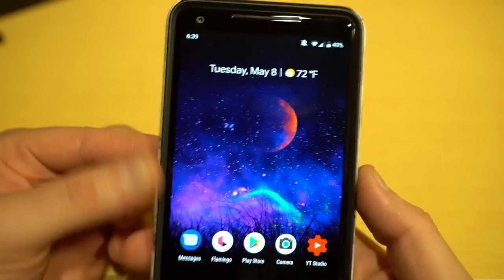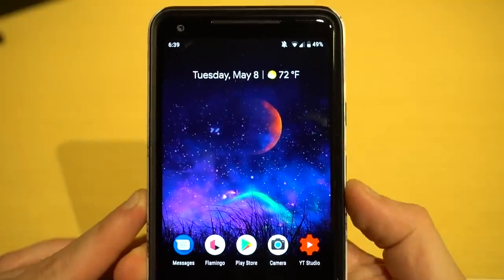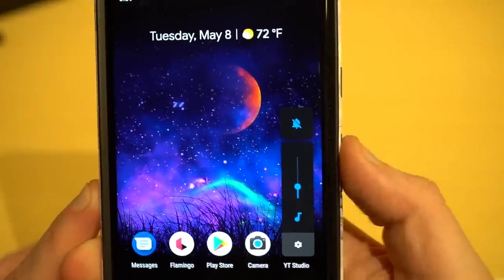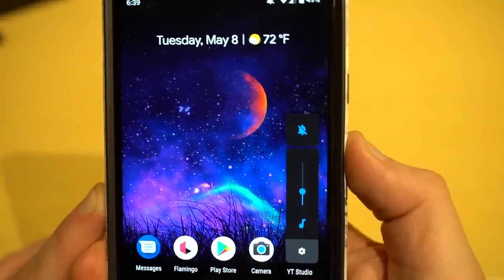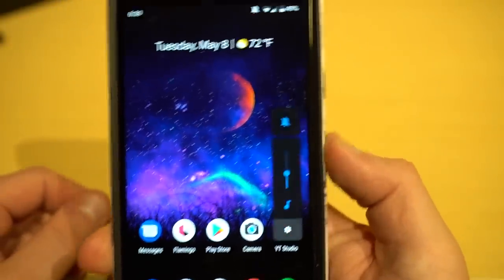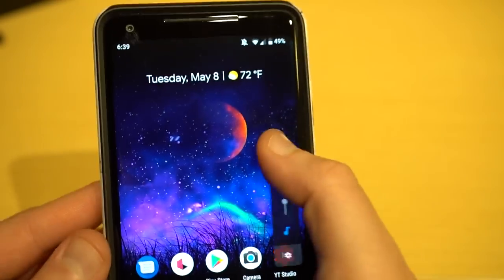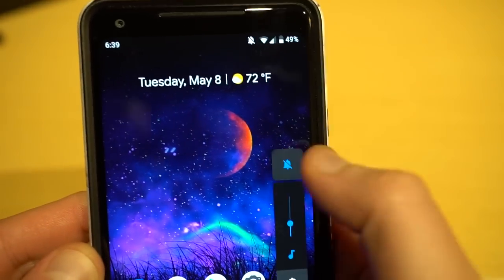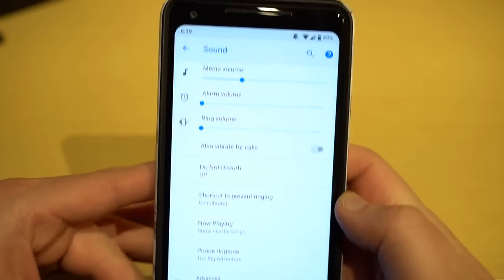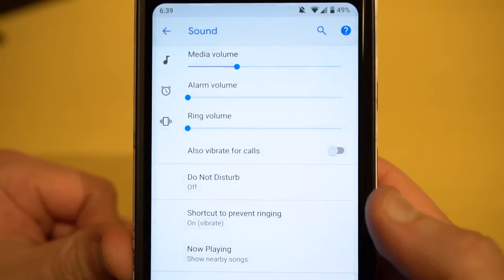The next thing I talked about last night that they did address in the beta is the volume slider. They reduced its size — it's still in the same side position but much slimmer, so it doesn't take up as much screen space. You'll also notice they still have the toggle for ring, vibrate, and mute, plus a settings button at the bottom where you can control media volume, alarm volume, ring volume, etc.